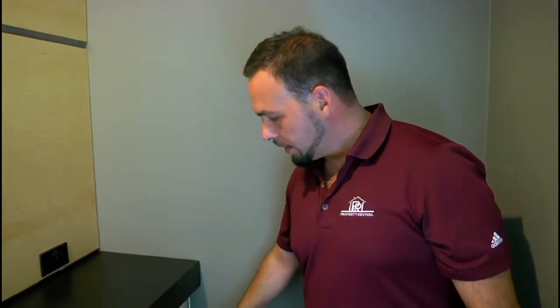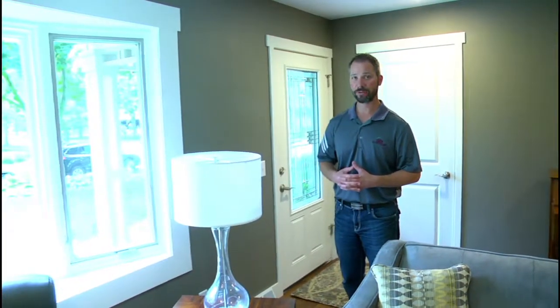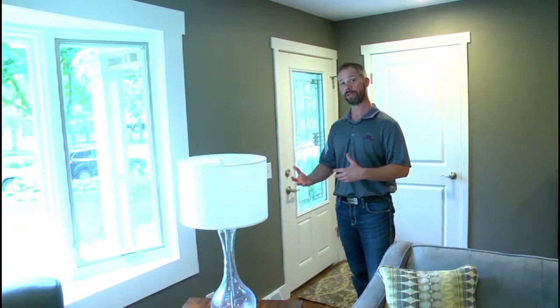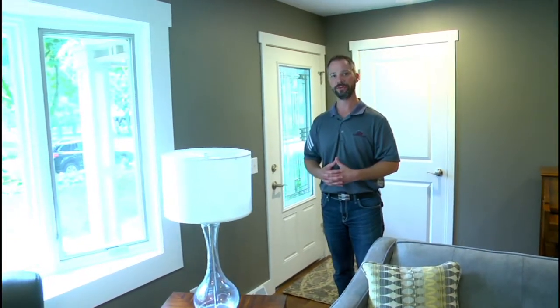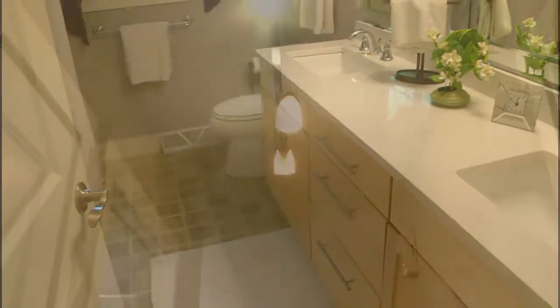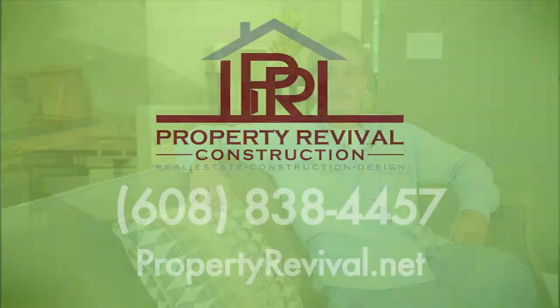We were also able to add custom cubbies on either side of the built-in unit to hide away their components for their television for easy storage. One of the challenges clients face when remodeling is knowing where to stop. In this home we were able to take all the doors and trim and replace them with new doors and trim, which really gave an overall feel of a new house. We were able to save some money by doing demo ourselves, and Property Revival was very open to us helping and gave us guidance throughout the whole project. Kudos to everyone.